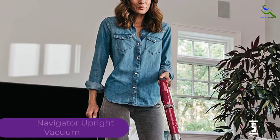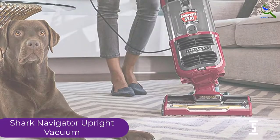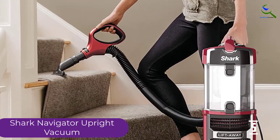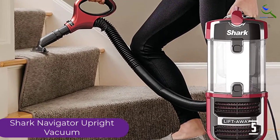The USP of this vacuum is that it can clean itself. It consists of a self-cleaning brush roll, which means that the maintenance is on the lower side. Moreover, it has a detachable design. You can use it for carpet cleaning or cleaning any floor. It is suitable for stairs and furniture as well. When it comes to functionality, it is highly versatile.